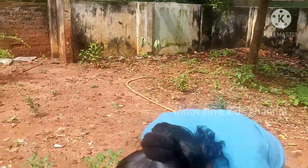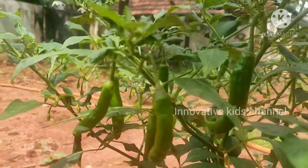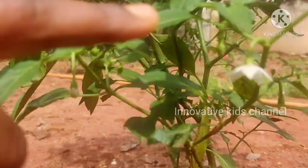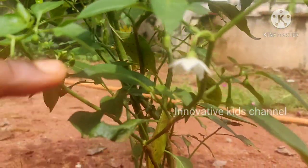Now let me show you my chili plant. See? This is the flower. From this the chili will come.